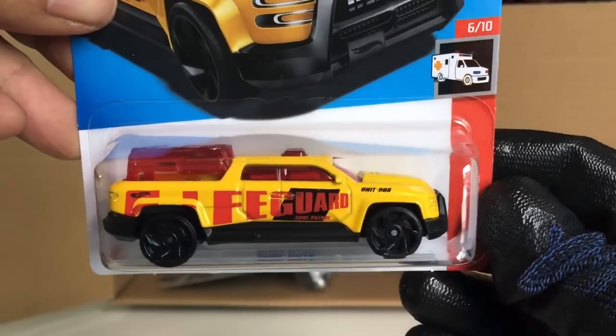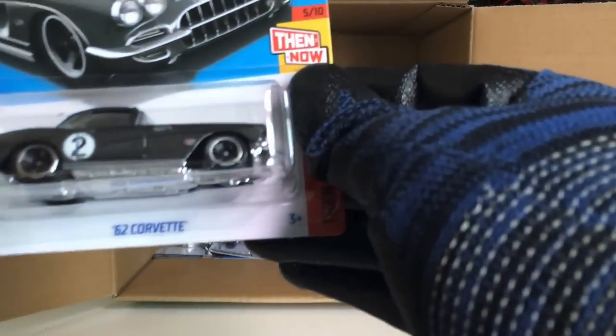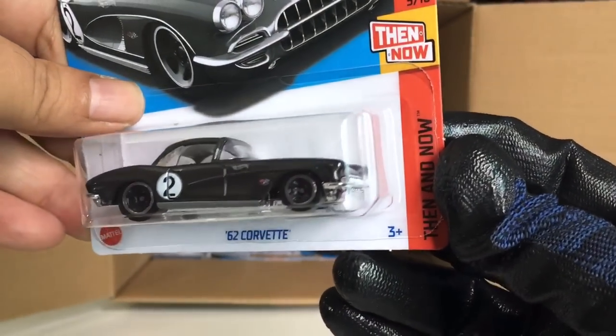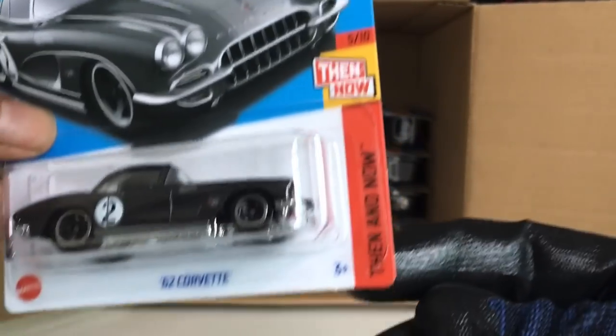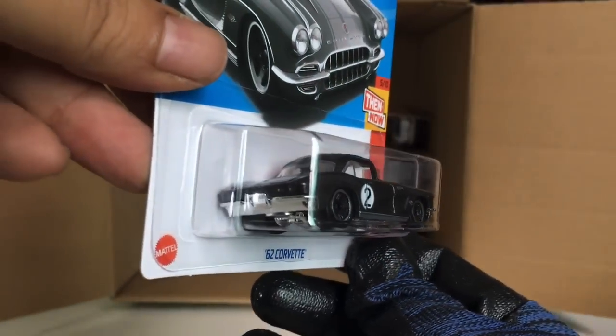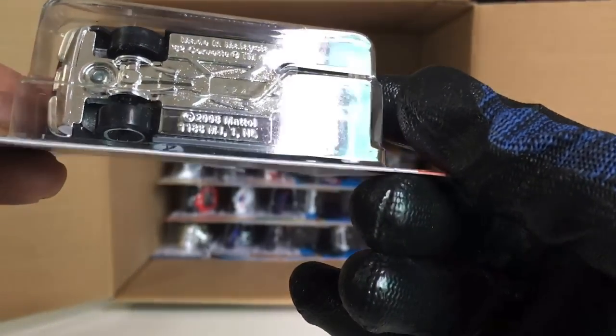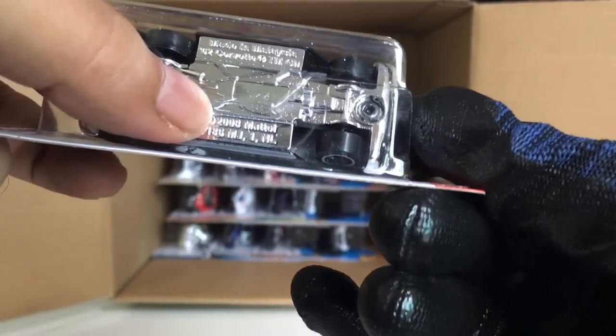From the previous case: the BMW i8 Roadster in black. The Surf Duty Lifeguard. And new to the case: the '62 Corvette Then and Now — look at that. This is an old casting from 2003.